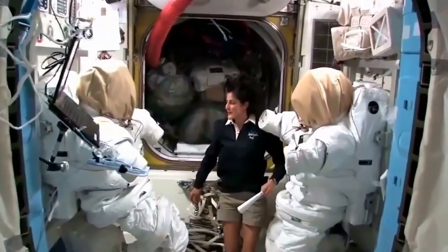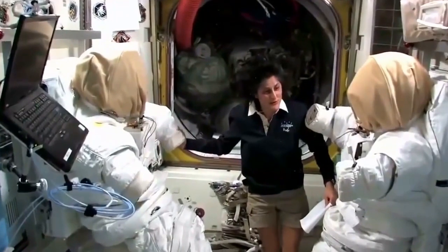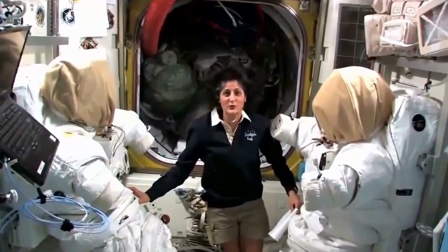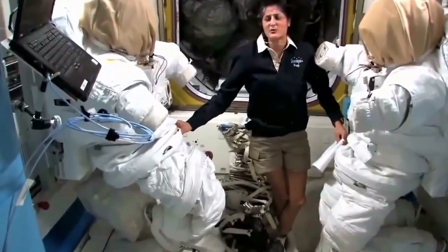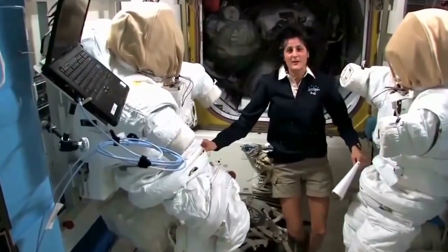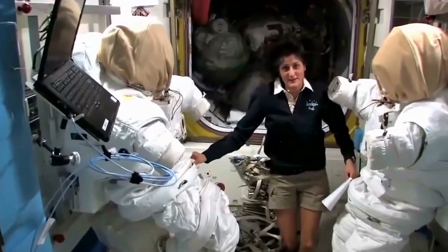Here we are in the airlock with my two buddies — actually, these are two spacesuits that are ready and primed up to go outside, as we call it, to go do a spacewalk in case we have to do anything outside. Some of the things we do outside are just like inside repairs. We have a lot of electrical boxes, machinery, and solar arrays.